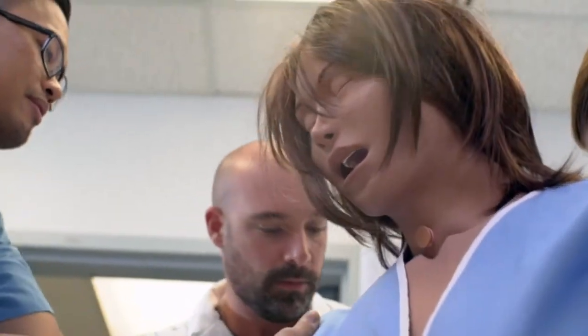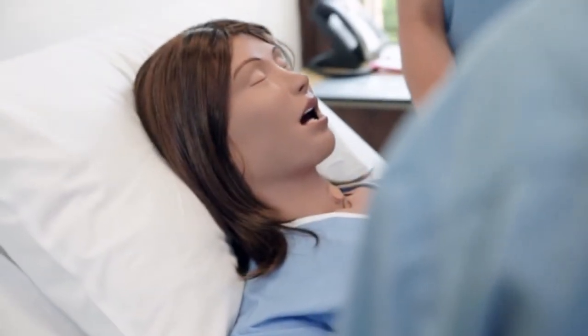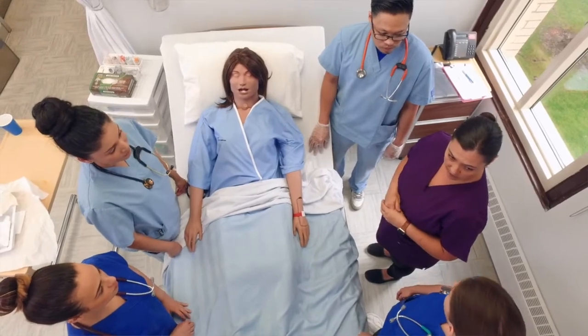We have a lot of students coming on their own time and requesting access to the simulation mannequin. CAE has been a major support to Dawson — we've never had an instance where our needs were not met. Having a partnership with CAE, knowing that we can rely on them and their equipment, is very important in order for simulation to run well here at Dawson.